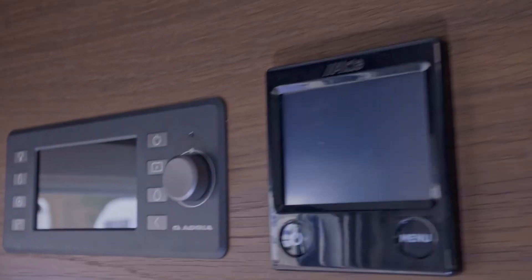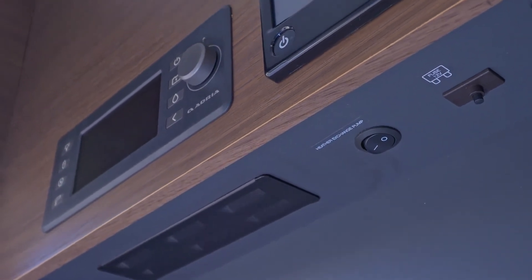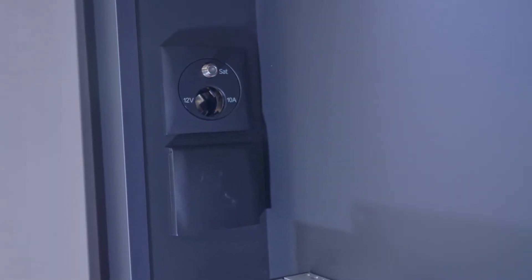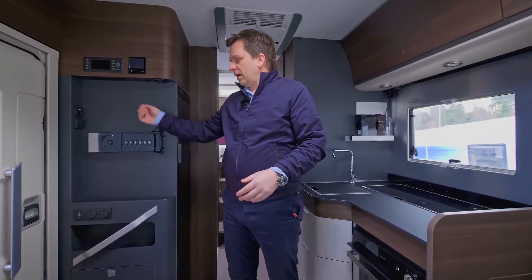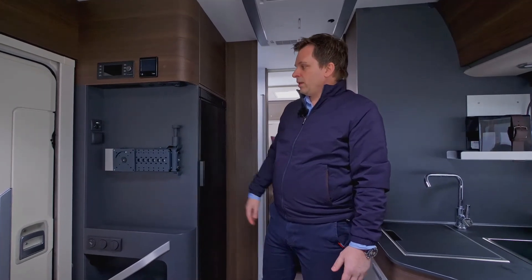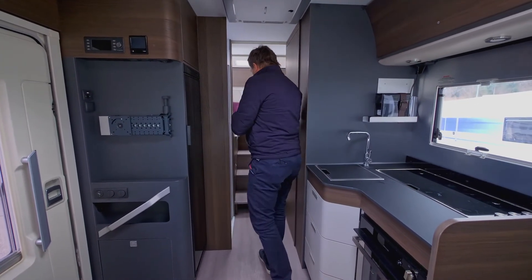On the opposite side is the multimedia wall — the central hub for all electronics and controlling the motorhome environment. It features the new Adria control panel and the Alde heating panel, as Alde is the main heating source for the Supreme range. TV positioning is available here for up to 32 inches, along with all switches and connections for electricity and the TV antenna. Complementing the kitchen, there is also a large 150-liter absorption fridge with additional storage wardrobe above it.